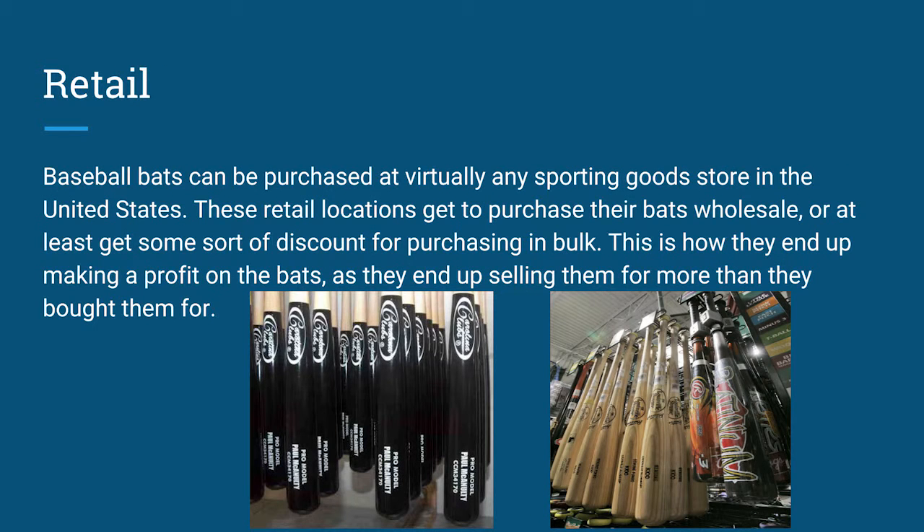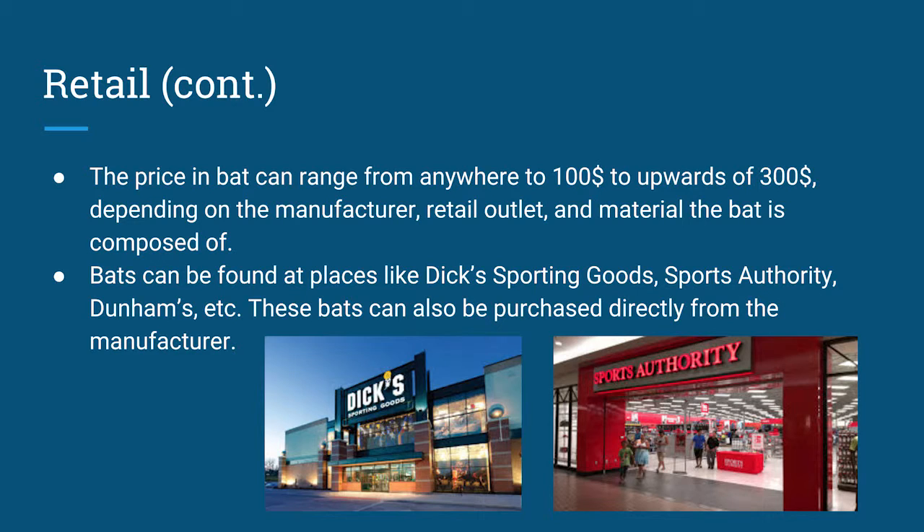Baseball bats can be purchased at virtually any sporting goods store in the United States. These retail locations get to purchase their bats wholesale, or at least get some sort of discount for purchasing in bulk. This is how they end up making a profit on the bats they sell. The price of a bat can range from anywhere from $100 to upwards of $300, depending on the manufacturer, retail outlet, and material the bat is composed of.